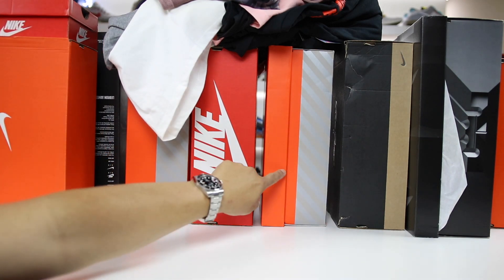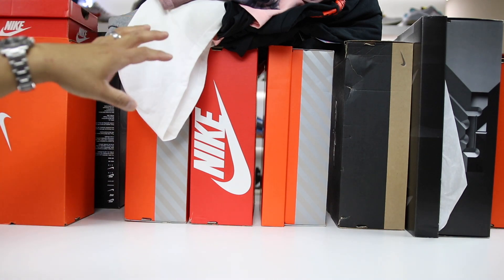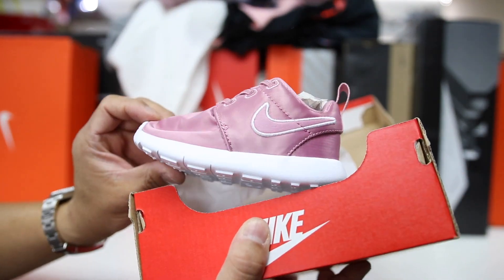Nine shoe boxes total, and then a pile of clothes on top. We'll go ahead and get started with the heavyweights first — the Nike Roshi One for baby Maddie.